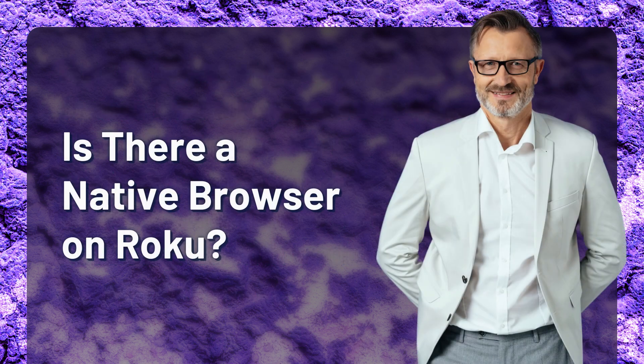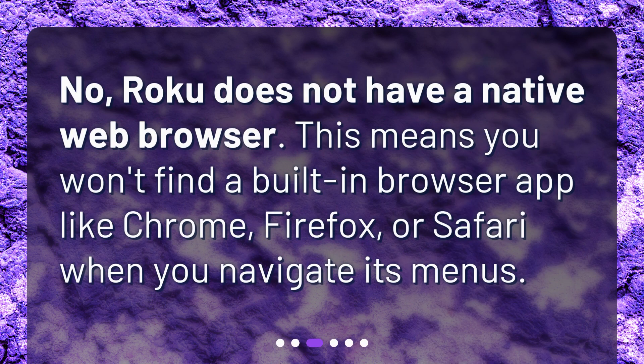Is there a native browser on Roku? No, Roku does not have a native web browser. This means you won't find a built-in browser app like Chrome, Firefox, or Safari when you navigate its menus.